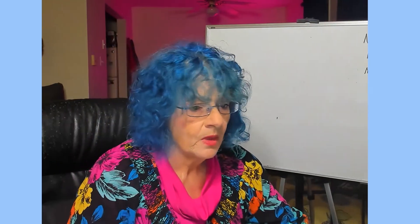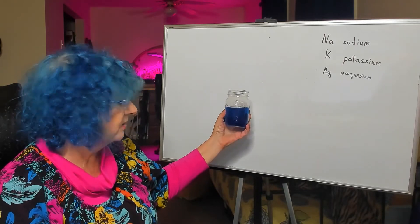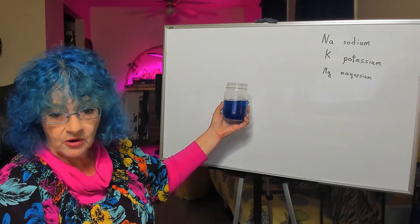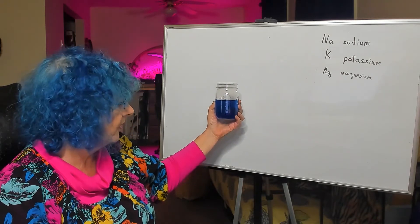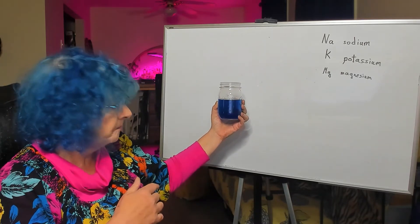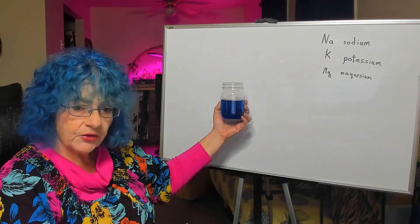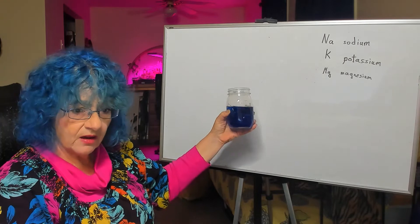I'm going to demonstrate that a little bit here. This is a pint jar — I'm at home, so I have Ball jars and not beakers. Several hours ago I put a couple drops of blue food coloring in this, and I chose blue of course. I didn't stir it or anything, I just put it in there. It did something we call diffuse — it diffused through the jar so that pretty much everywhere in the jar has the same amount of food coloring.